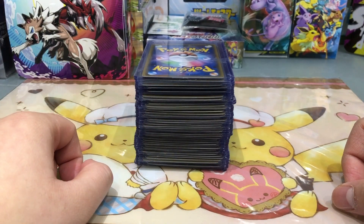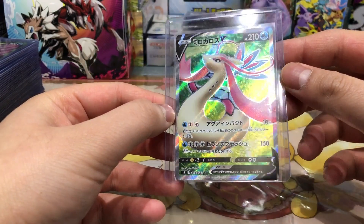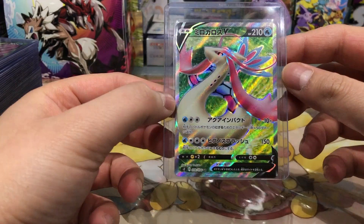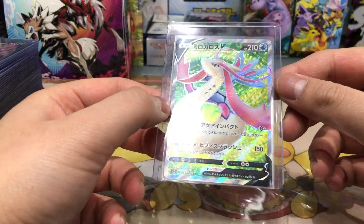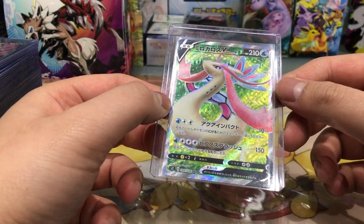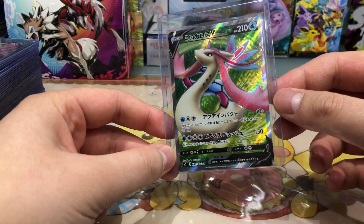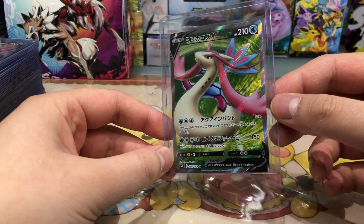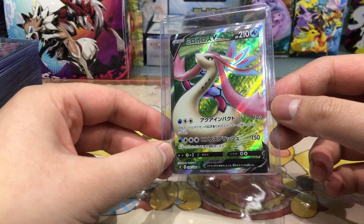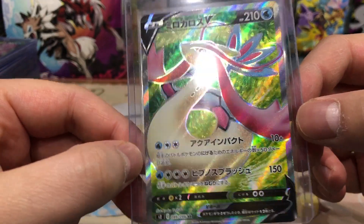Let's get right into it. The first card is the Melodic V from the newest set Rebellion Crash, and I absolutely love this card. Look at the texture — it is so so beautiful. I think this Melodic is my favorite card out of the set. It has hands down the best design and artwork in my opinion. Really really beautiful card.